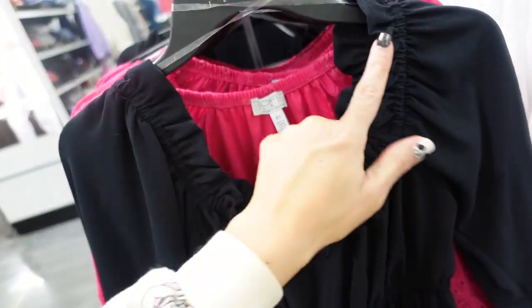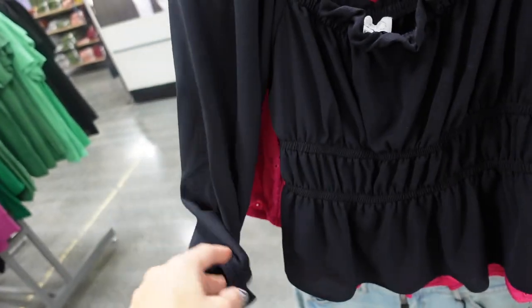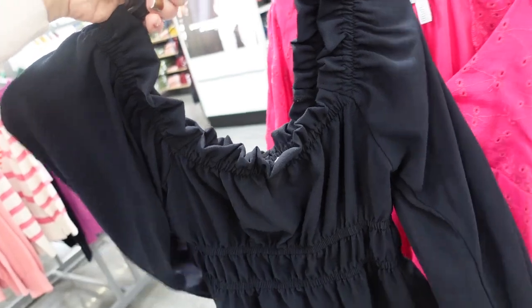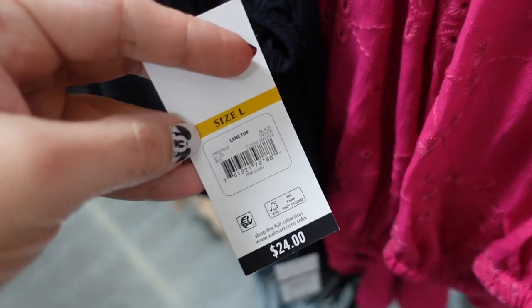And then this one also has that elastic so you can wear it on or off the shoulder. Long sleeve, elastic at the wrist, little peplum, seam fit through the back. This one is also going to be $24.00.